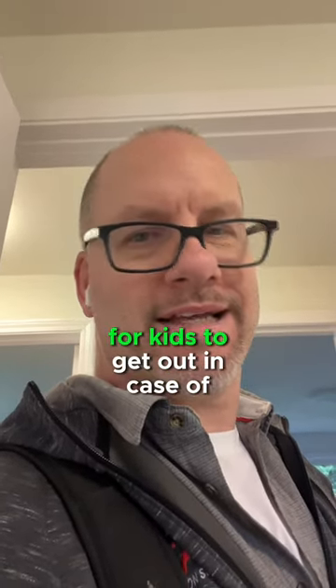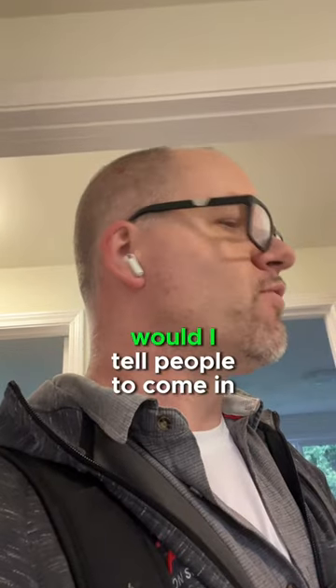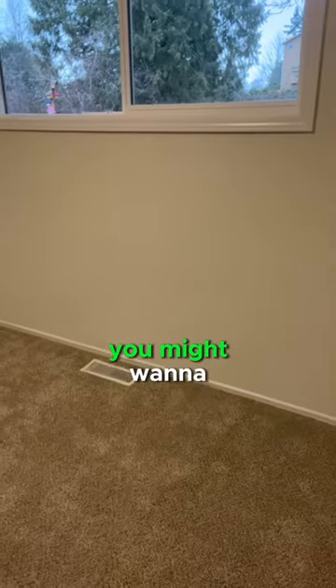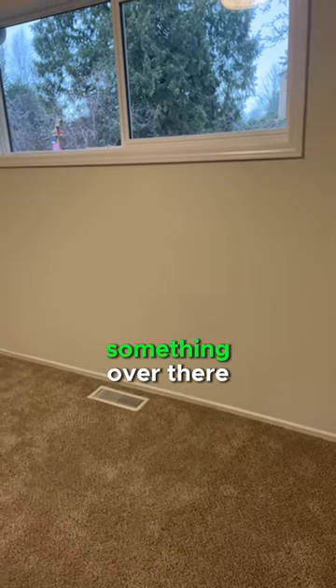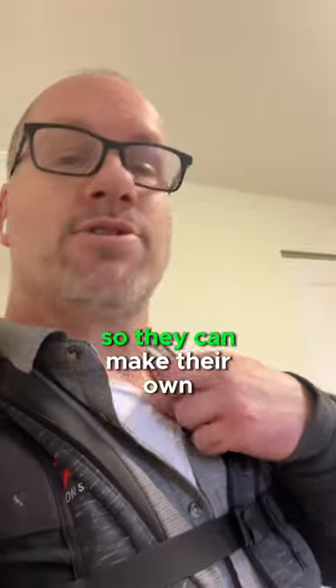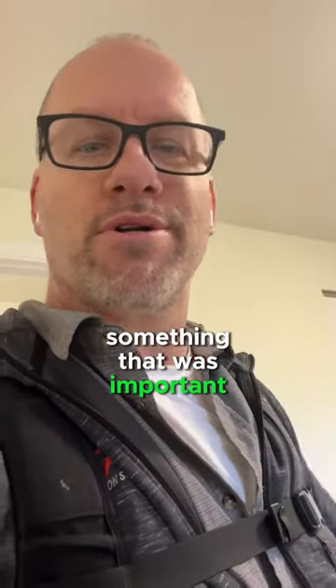Egress is for firemen to get in and for kids to get out in case of fire. I wouldn't tell people to come tear these out, but what I would tell them is: if you've got kids going in here, you might want to put a little toy box or something there so they could get out, since it's a bit higher. I would let them know the current egress requirements so they could make their own decision if it was important to them.